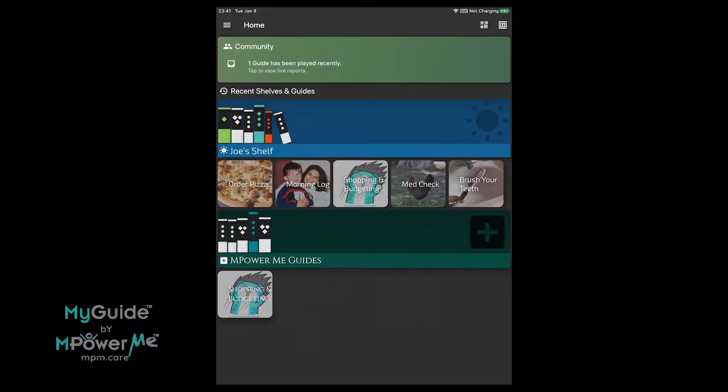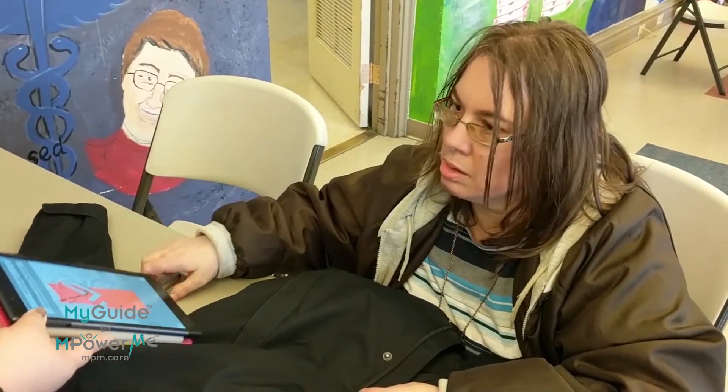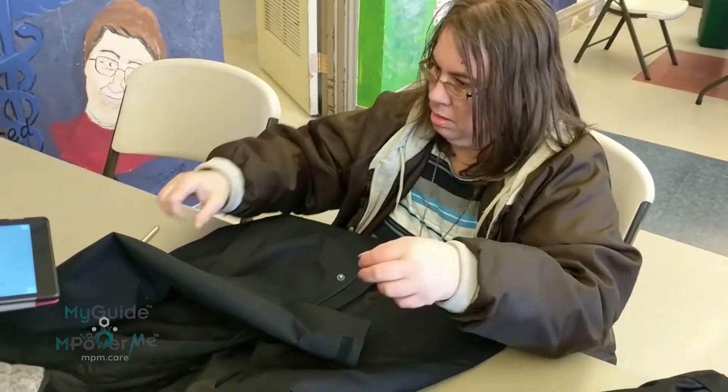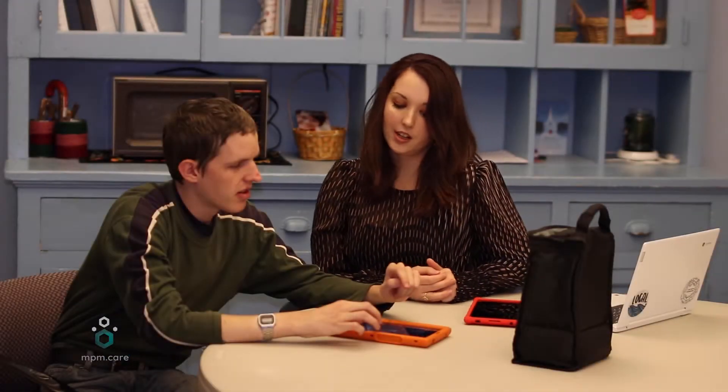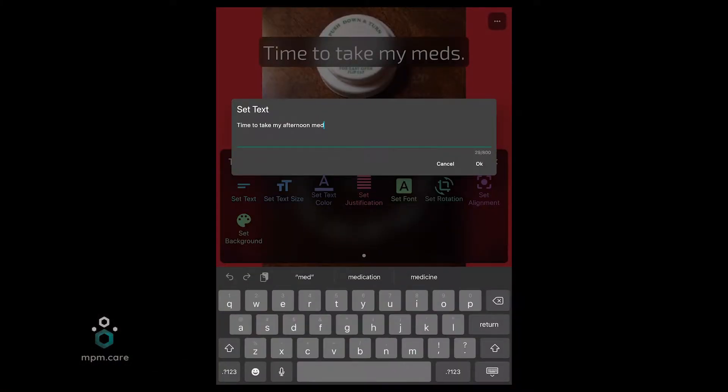Welcome to MyGuide, a technology-based self-determination intervention developed by a Virginia family searching for do-it-yourself caregiving tech tools. Together with clinicians and service providers, they developed MyGuide to empower individuals to design their own digital guides for activities and experiences.